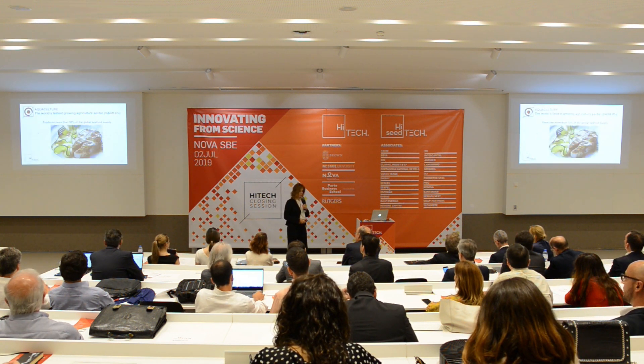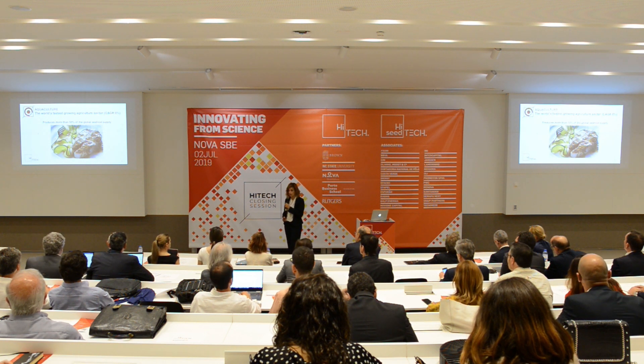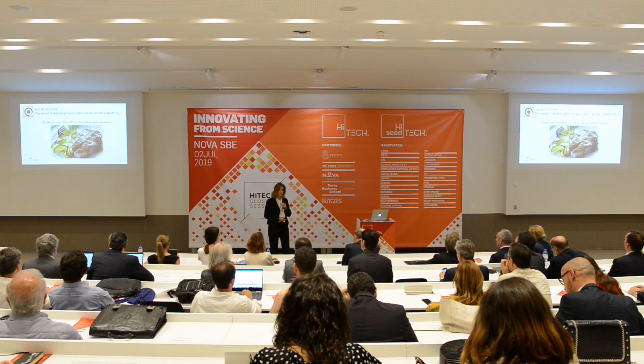And why aquaculture? Well, do you know that more than half of the seafood in our plates today comes from aquaculture? To keep up with the world's demands for food supply, the aquaculture industry has witnessed a tremendous development and is now the fastest growing agricultural sector in the world.